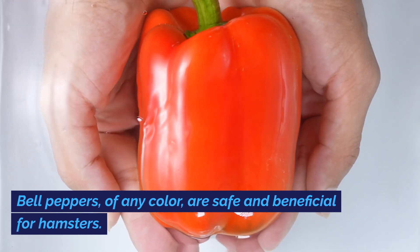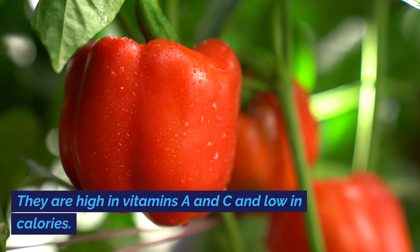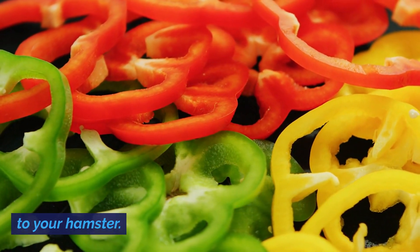Bell peppers, of any color, are safe and beneficial for hamsters. They are high in vitamins A and C and low in calories. Remove the seeds and stem before offering them to your hamster.